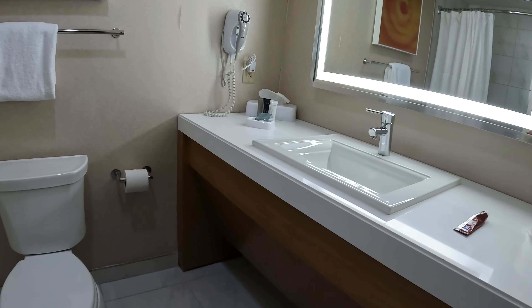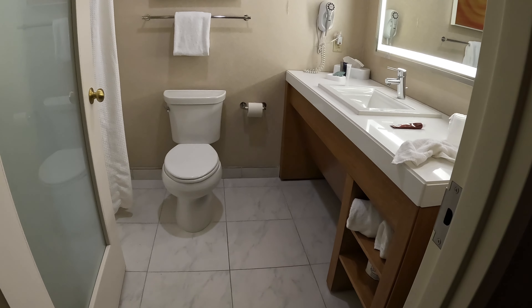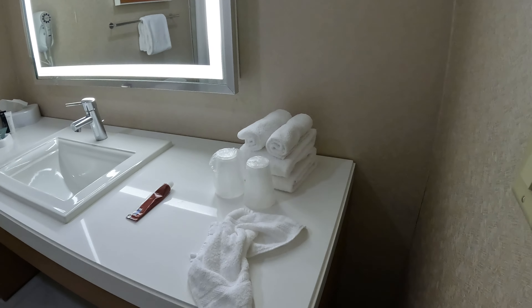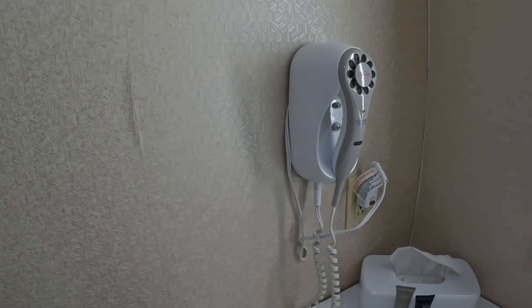So it's bigger than the last bathroom we had — both hotel and cruise — because this one I can actually walk past the toilet while the door is open. The last one you couldn't, you had to close the door. You got your typical towels, here's your amenities, they look nice. Of course we have a hairdryer. Interesting art as always, and a pretty normal looking shower, nothing fancy. Everything seems pretty clean.